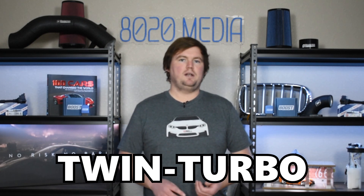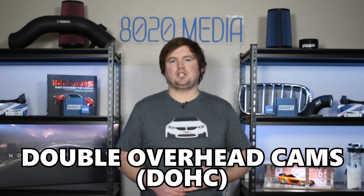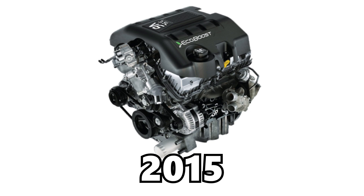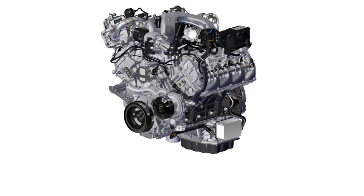Both the 2.7 and 3.0 EcoBoost are twin turbocharged V6 engines with double overhead camshafts, variable valve timing, and direct injection. The 2.7 EcoBoost was introduced in 2015, and that was quickly followed by the 3.0 EcoBoost in 2016, where ultimately the engine was bored and stroked to achieve the larger 3.0 displacement. While these engines share a lot of their design in common, they actually don't share very many Ford or Lincoln models in common.